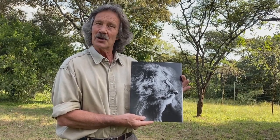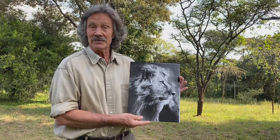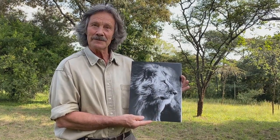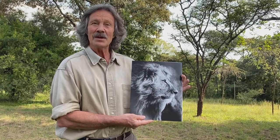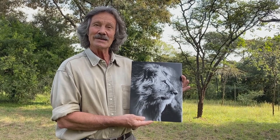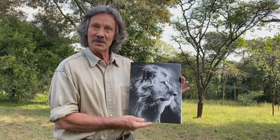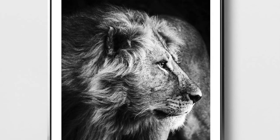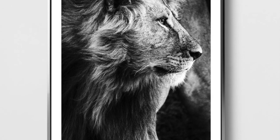Sometimes they manage longer, but this particular male, on this morning, he's in the prime of his life. He's looking out across the African savannah, looking and thinking, 'this is my place.' And so that's our pick for this month's choice from our fine art gallery.